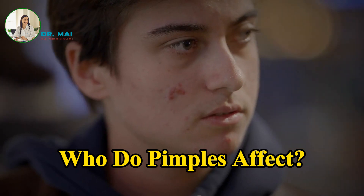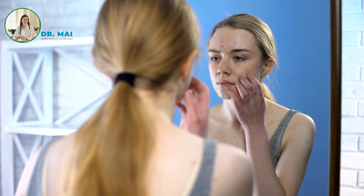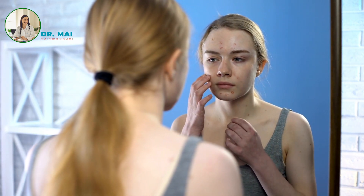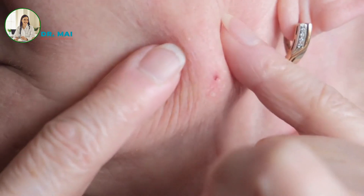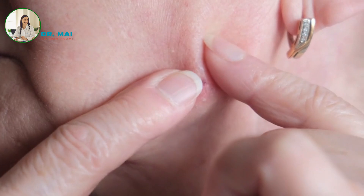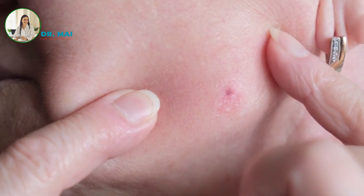Who do pimples affect? Pimples most commonly affect teenagers and young adults undergoing hormonal changes. However, they can also affect infants and older adults. Some individuals experience pimples well into their 20s, 30s, and beyond, and others may develop pimples for the first time as adults.